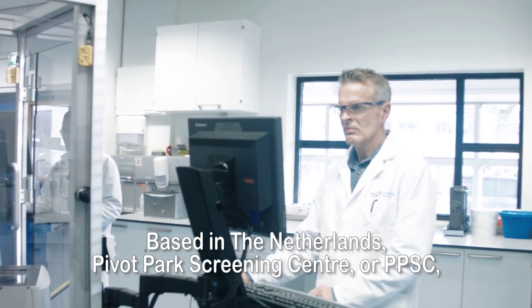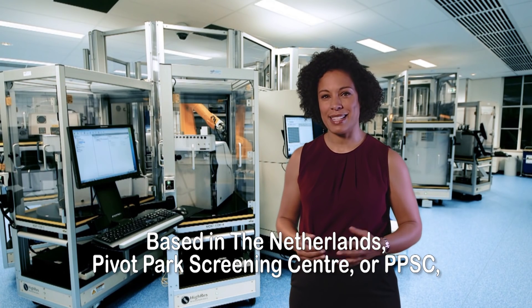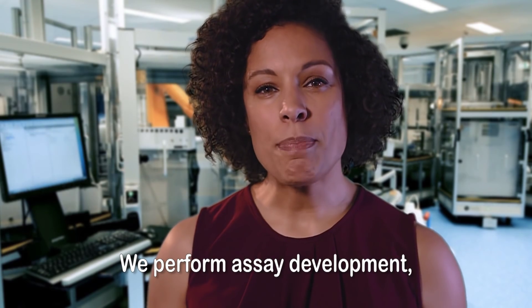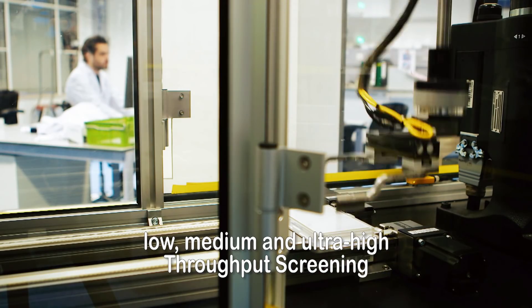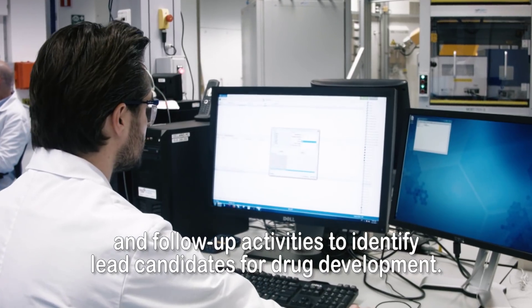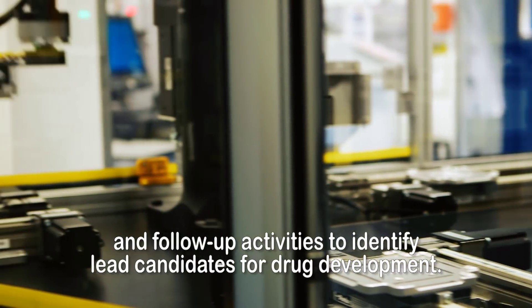Based in the Netherlands, Pivot Park Screening Centre, or PPSC, provides high quality drug discovery services. We perform assay development, low, medium and ultra-high throughput screening and follow-up activities to identify lead candidates for drug development.